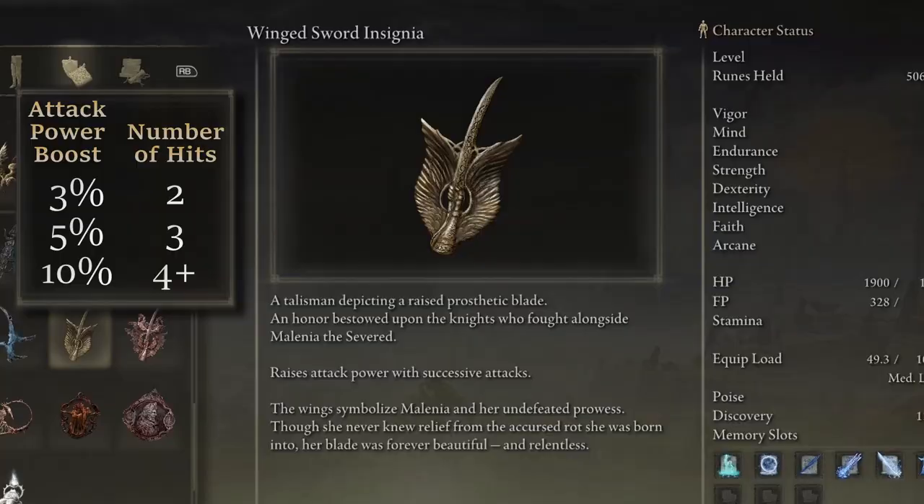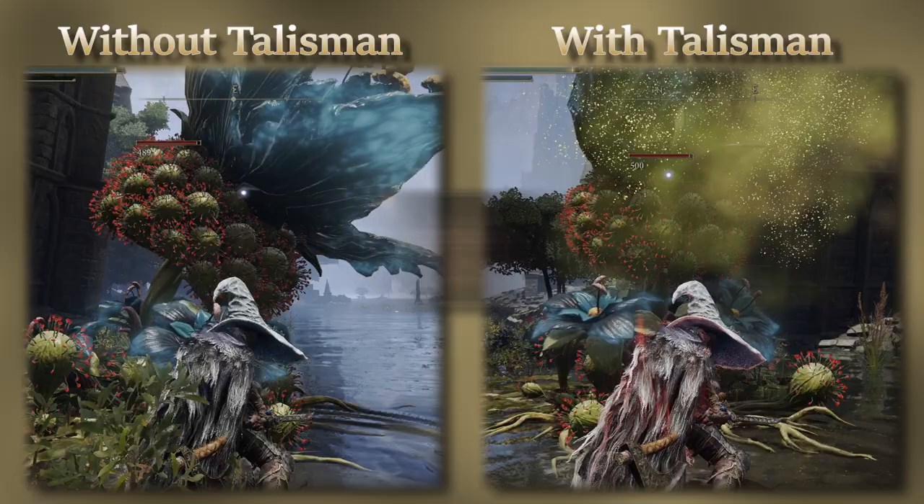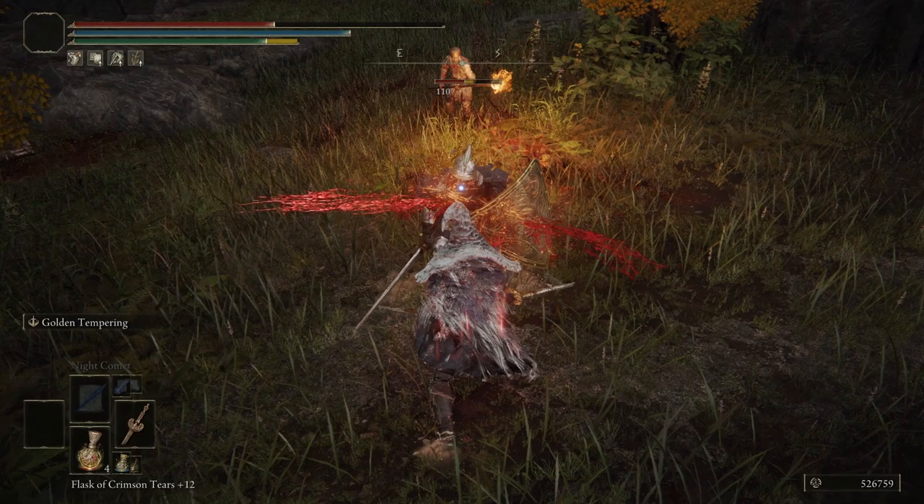This talisman works on ashes of war and is actually a weaker version of a talisman available later in the game, but that's found so close to the endgame that it's not worth waiting for. The sole weapon this item is not compatible with is Ghiza's Wheel — oddly enough, the pizza cutter is entirely unaffected by this talisman — but for every other fast-striking weapon or ash of war, this will provide a fantastic attack power boost.